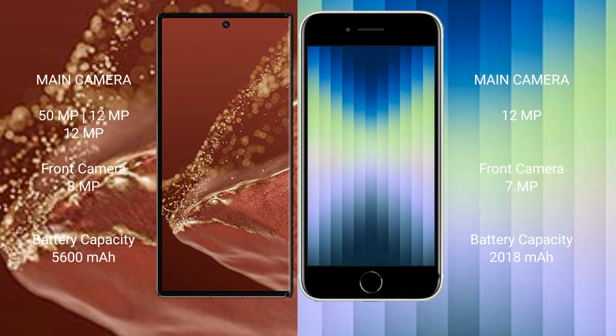The Huawei Mate XT Ultimate has a 5600mAh battery with 66W fast charging support. The iPhone SE has a 2018mAh battery with 20W fast charging support.